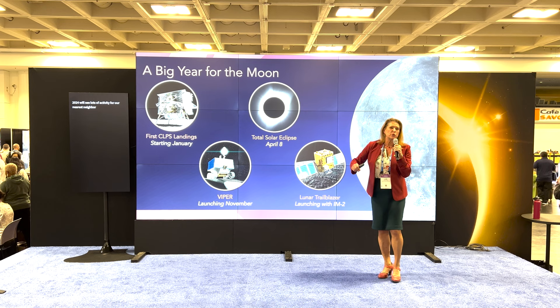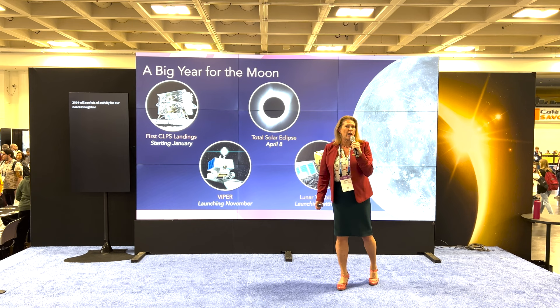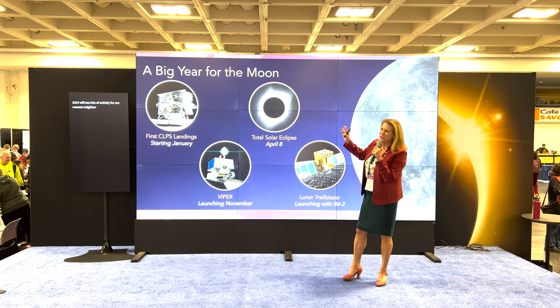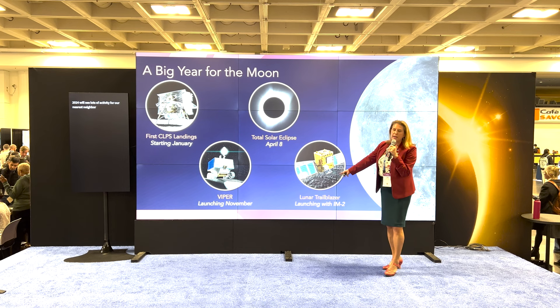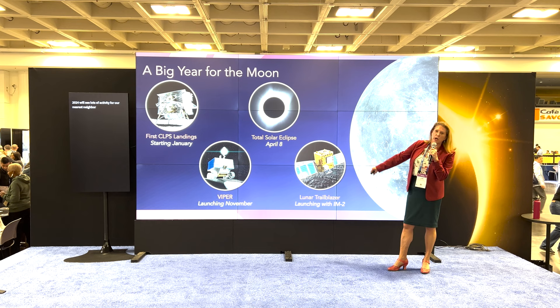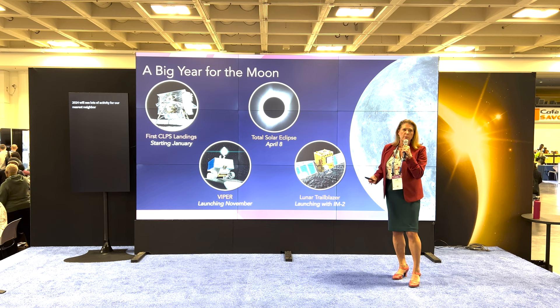In addition to the commercial lunar launches, we also have a big solar eclipse coming up in April. After the initial commercial landings, we expect two more commercial launches later in the year. Later in the spring or summer, one of our commercial providers will land on the Moon and also carry a small spacecraft called Lunar Trailblazer, which is going to map out water on the surface of the Moon — looking at subsurface and near-surface water, trying to understand its concentration, the form of the water, and helping us better understand where that resource might be found.